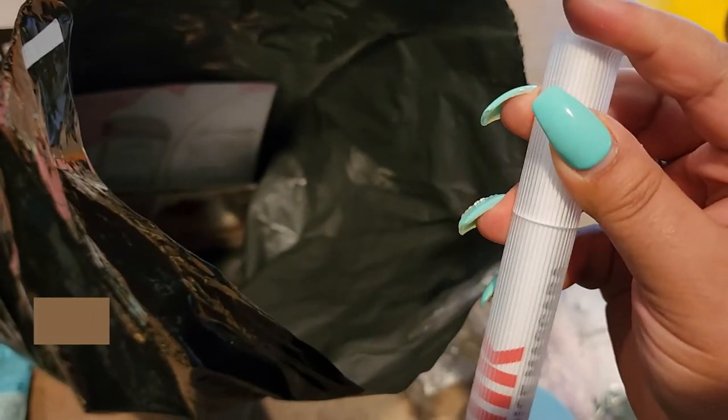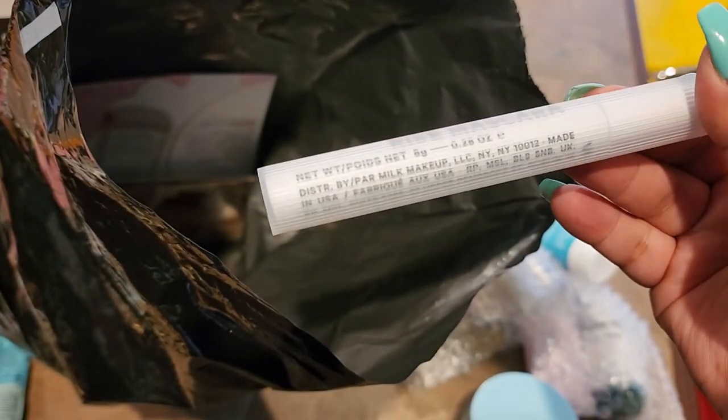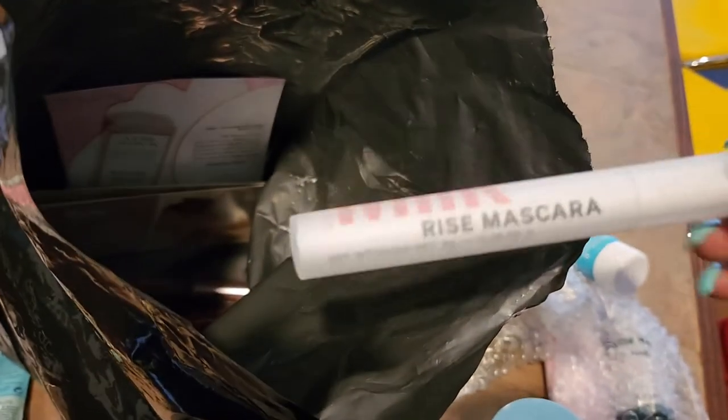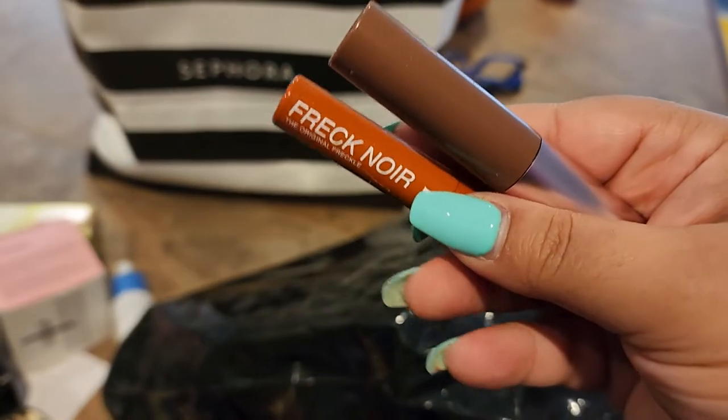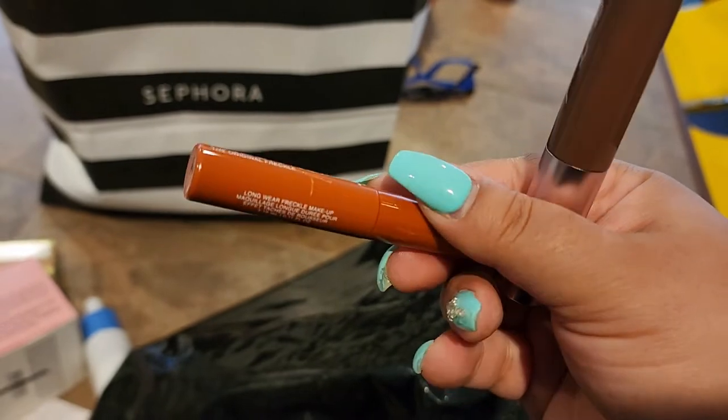I don't like the packaging on the Milk Rise Mascara — it feels so cheap and it's just not my vibe. But I'm going to try it to see how the mascara actually performs. I haven't tried it yet, so I'm kind of excited to see.